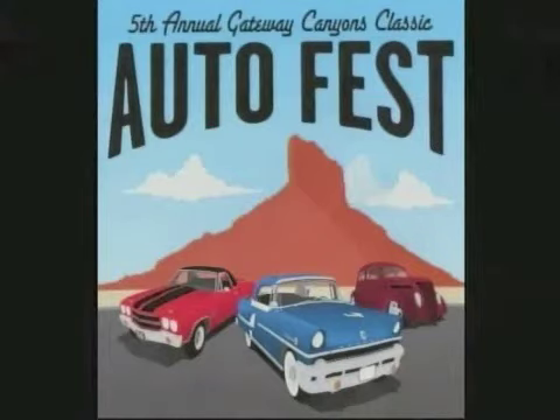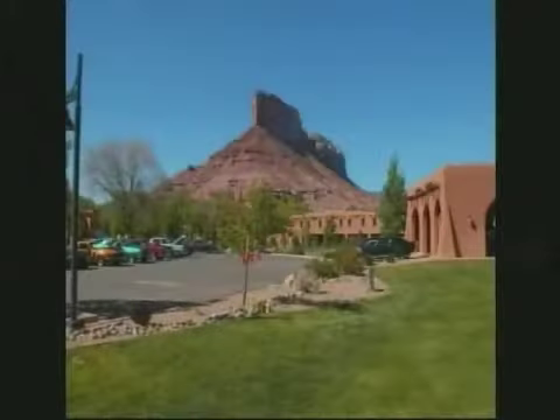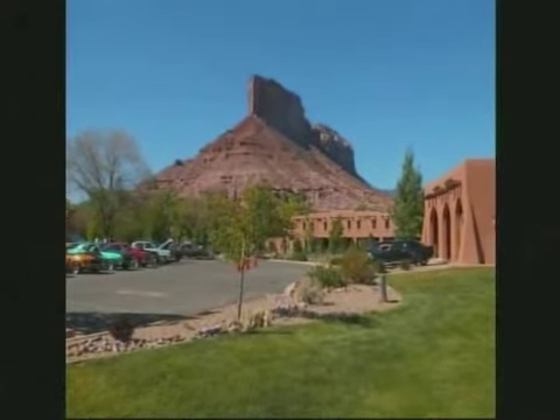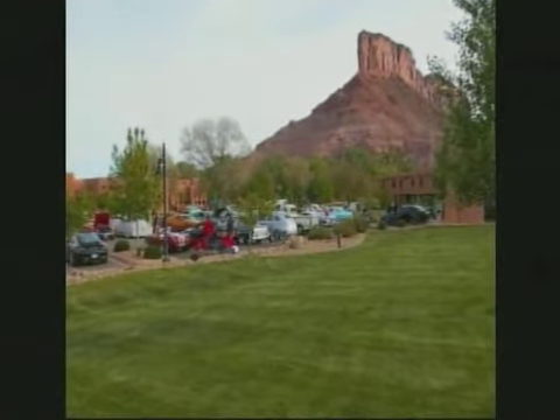This is the Auto Fest in Colorado, Mr. Terry Lewis. That is a hatchback Chevelle, guys. You ought to see that car — it lifts up like a hatchback. But look at this setting for the car show. I've been told about this place, but I don't remember what the name of it is. It's out in the middle of nowhere.